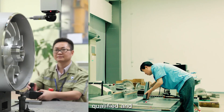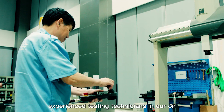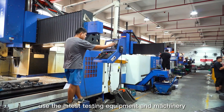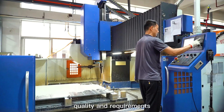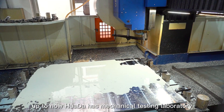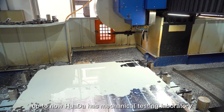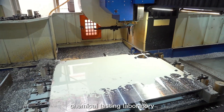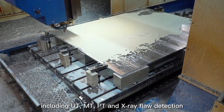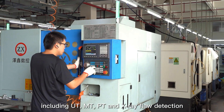Our qualified and experienced testing technicians in our on-site laboratory use the latest testing equipment and machinery to ensure that our castings meet the quality requirements expected by our customers. Hua Da has a mechanical testing laboratory, spectral laboratory, chemical testing laboratory, and non-destructive testing capabilities, including UT, MT, PT, and X-ray defect detection.